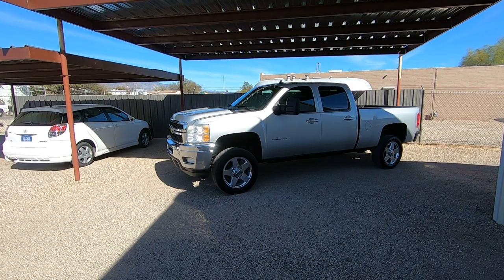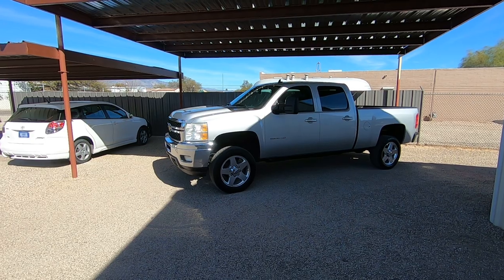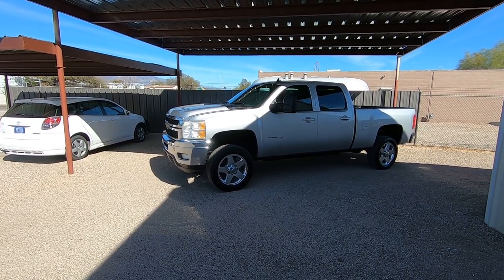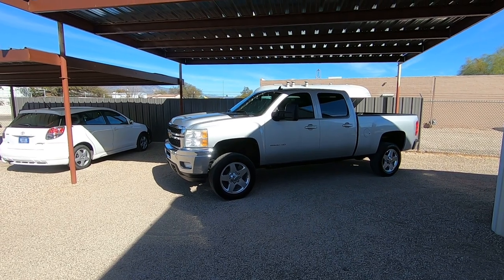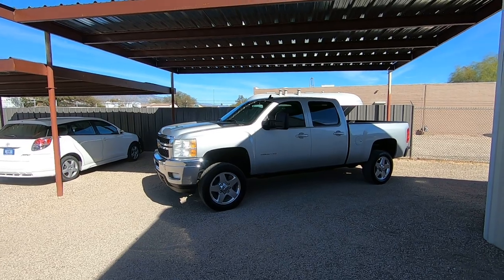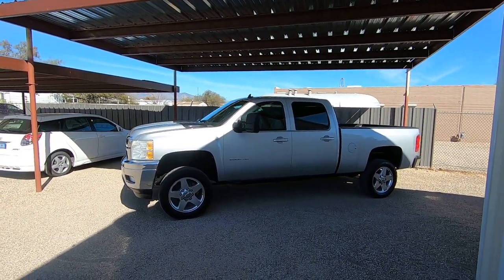It is a 6.6 liter Duramax turbo diesel, four-wheel drive, LTZ — obviously with leather. It has 144,295 miles. It was a dealer trade-in in Anaheim, California. New car dealers generally can't get financing for their used car customers with over 100,000 miles on the vehicle.